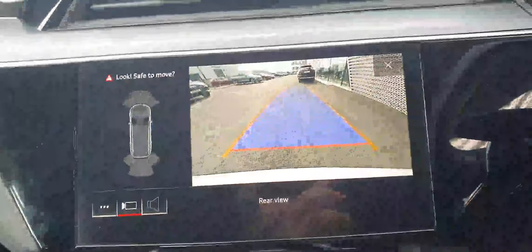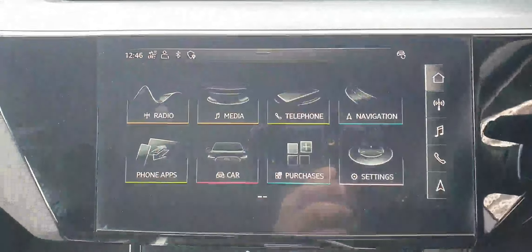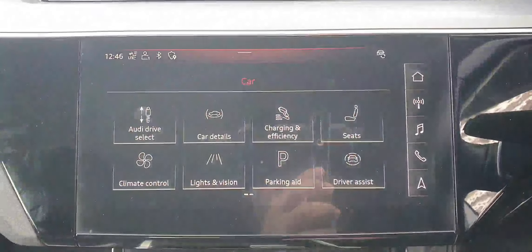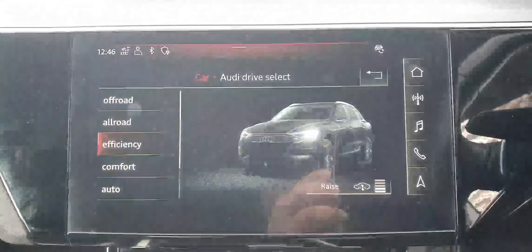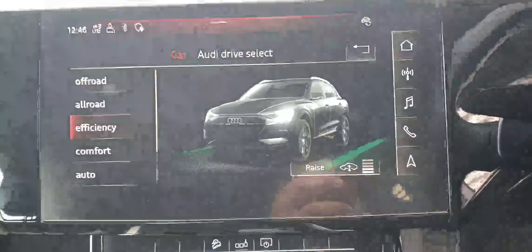Of course you have the reversing camera, but if we come up to the home screen and go to car settings — Audi drive select — you can see the car comes with adaptive air suspension as standard, which makes for a very smooth drive.